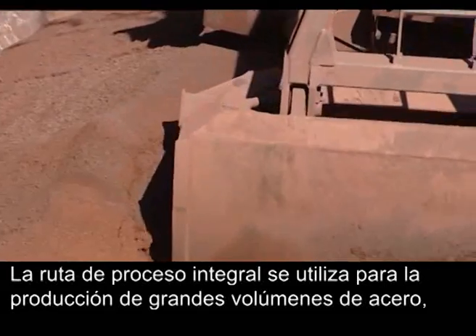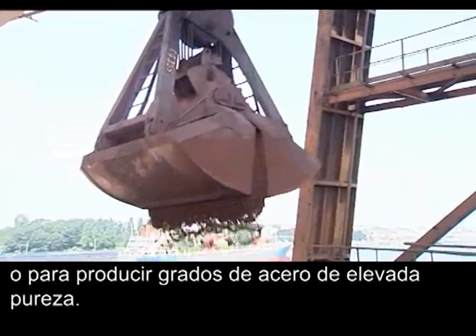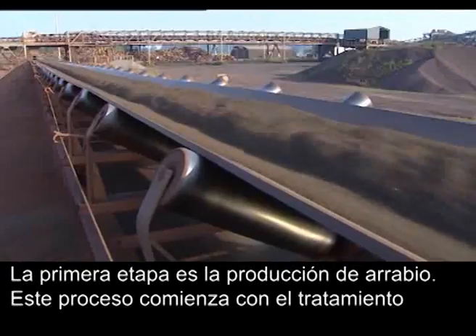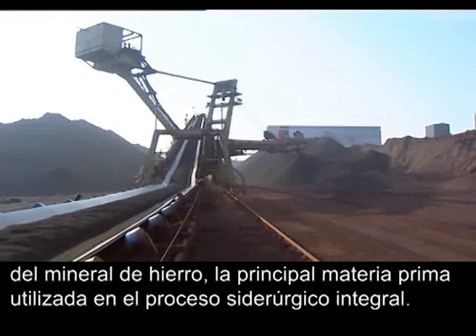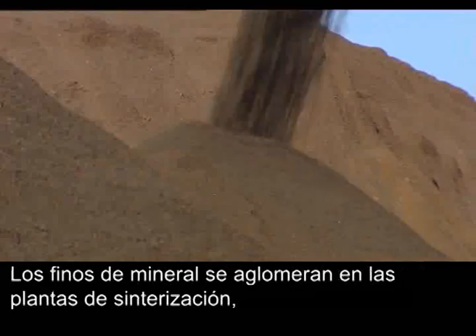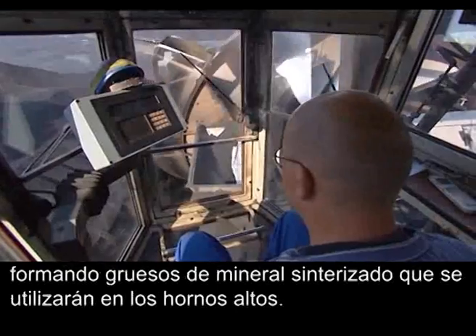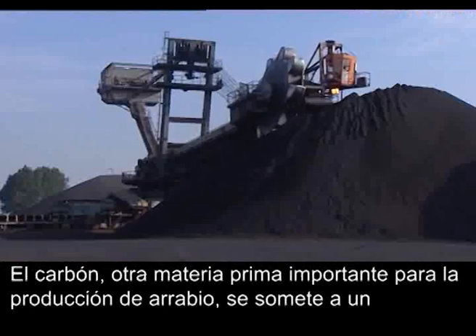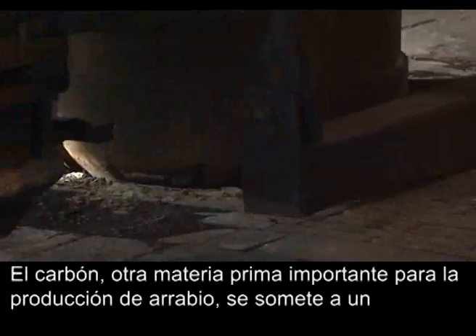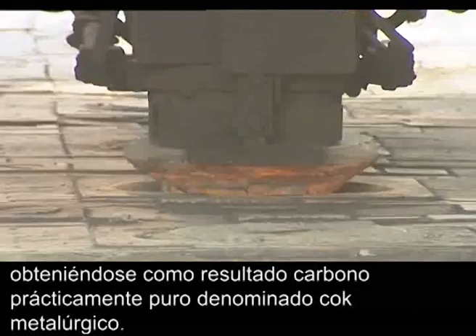The integrated route is used where high volumes of steel are being produced or for the production of high purity steel grades. The first stage is iron making, which starts with the processing of iron ore, the main raw material used in primary steel production. Fine-grained iron ore is processed in the sinter plants into coarse-grained lumps for use in the blast furnace. Coal, another important raw material in iron making, is cleaned of impurities in a coke furnace to make an almost pure form of carbon called metallurgical coke.